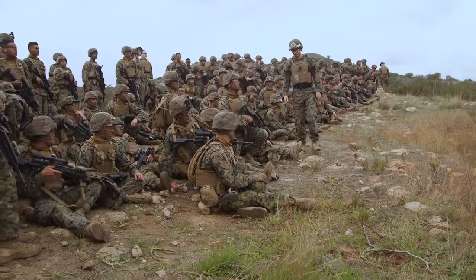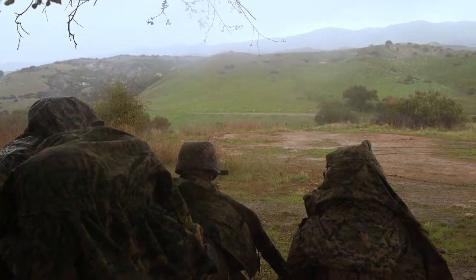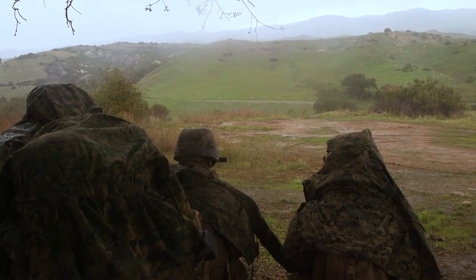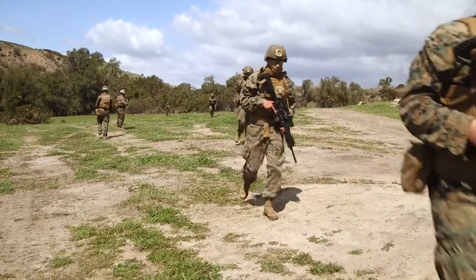As we go forward in this course we're going to continue to see more of that complex collective. These Marines will get pushed to their brink, and that's what we want — push them to the point where they think they can't go any further. Through our safety structure and the understanding of how this course is designed, the instructors will be there to help move these students along further than they ever have before.